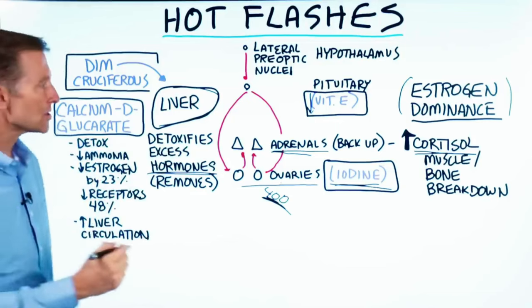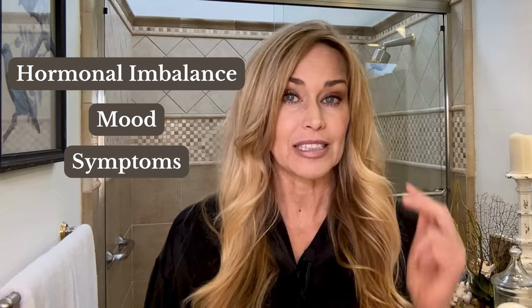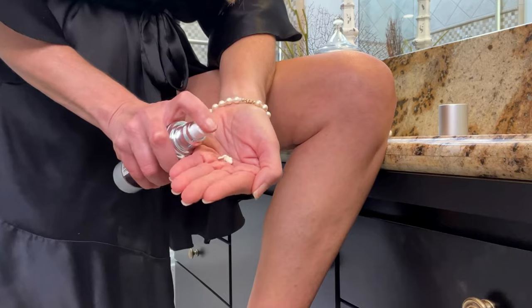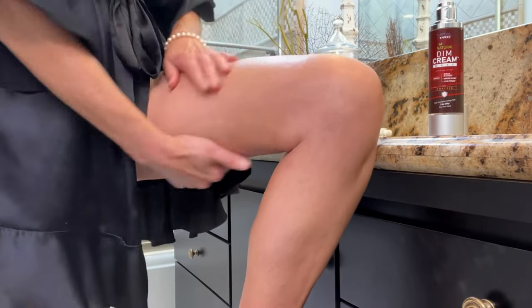It was a video from Dr. Berg where I first learned of DIM. I was intrigued by its potential to balance estrogen levels naturally, but I was still skeptical. So like any good researcher, I wanted to make sure it would really work. I soon found out that DIM cream would not only address my hormonal imbalances, but also positively impact my mood, my symptoms, and my energy level. At The Cellulite Sight, we incorporate BioLabs Pro DIM cream into our daily cellulite circuit routine.